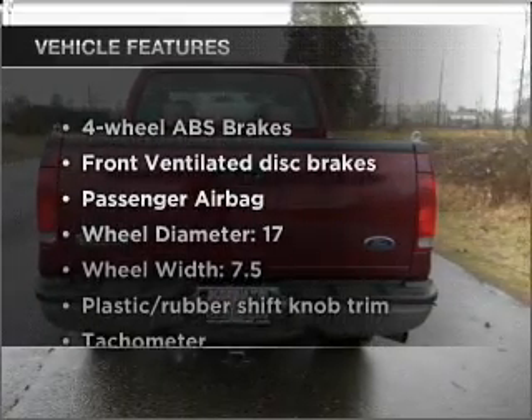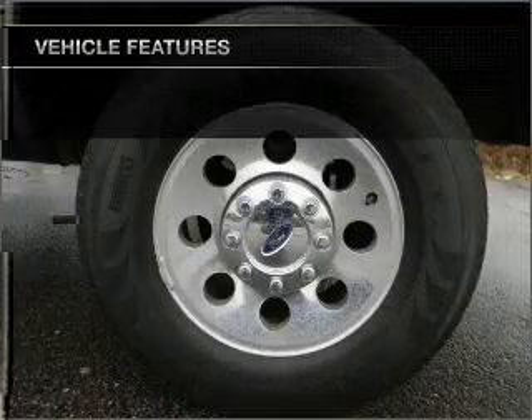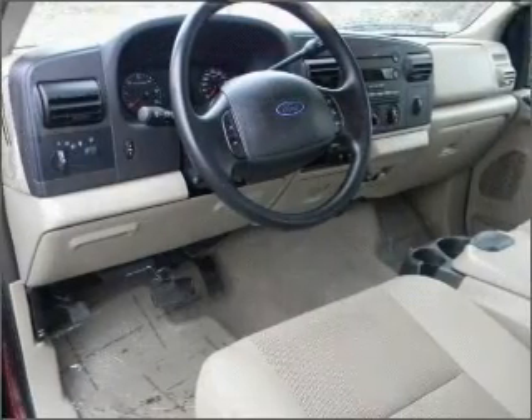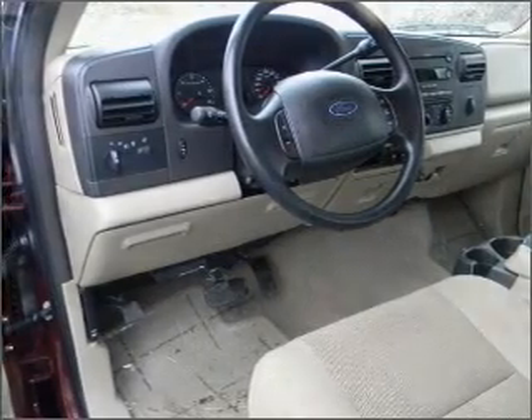And with these notable features, you won't want to miss out on the opportunity to own this amazing vehicle. Air conditioning, power door locks, power windows, power steering, cruise control, and AM-FM stereo with a CD player.